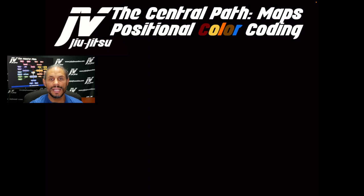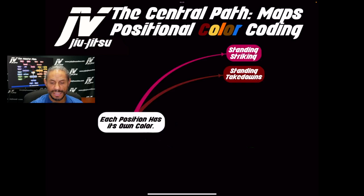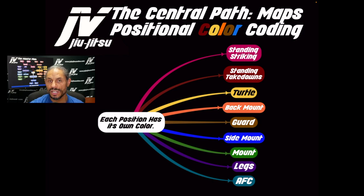The Master Plan has something I call positional color coding. Each position, chapter, or positional perspective has its own color: standing striking, standing takedowns, turtle, back mount, guard, side mount, mount, legs, and AFC. Each one of these positions will always have a consistent color — every video, every map will have these consistent colors, so you can identify which chapter you're in based on the colors represented in the map.